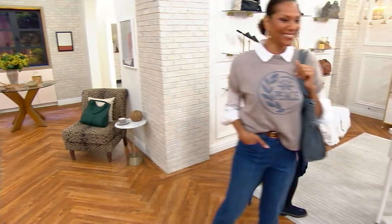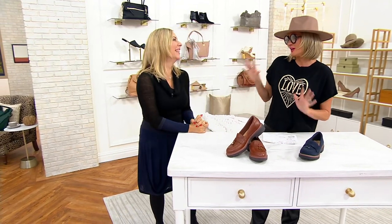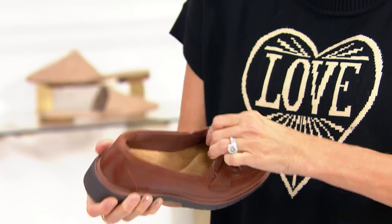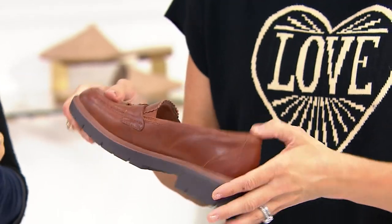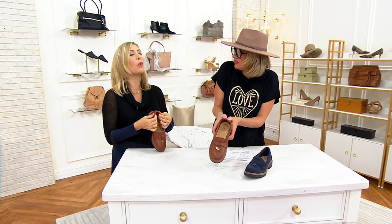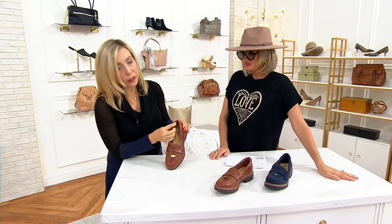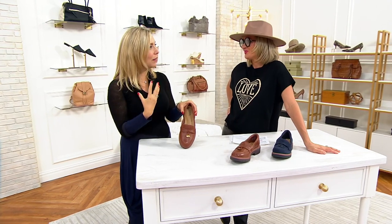Navy suede — a hundred remaining. And in the tan, this stunning shade of British saddle tan, 300 remaining. There's goring on either side of the tongue, so they really are a slip on, slip off ease. The back heel cup is padded. I always had to break loafers in to avoid blisters — but this is like a pillow. There's actually a pillow cradling your heel, like a neck pillow on an airplane.